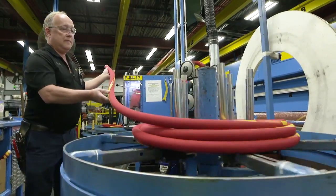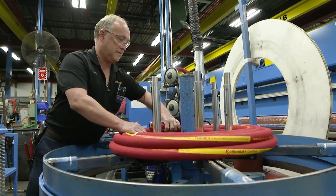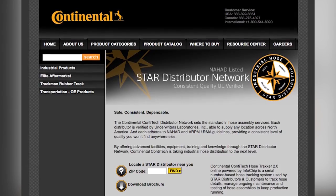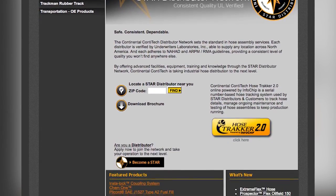No other industrial hose manufacturer has the extensive and complete manufacturing ability with an emphasis on safety systems. In today's world, the need for a safe hose system is more critical than ever. Therefore, ContiTech has developed the STAR program, exclusive for our distributor network, which allows a consistent hose assembly to be made each and every time, regardless of location.